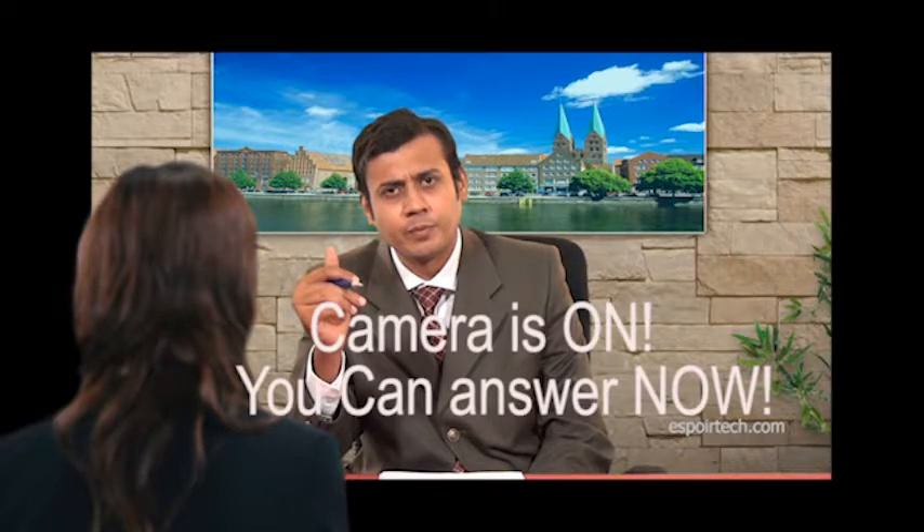What are the techniques of diagnosis of dam in historic structures? You can answer now.